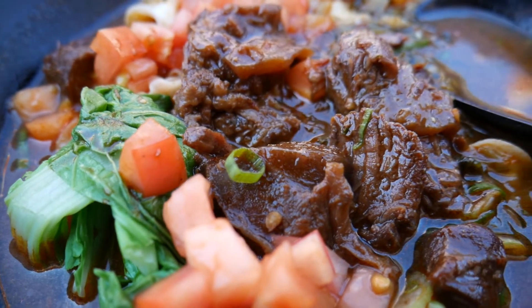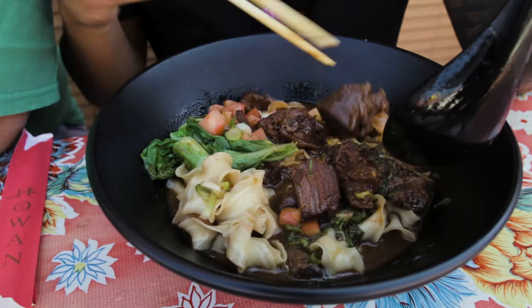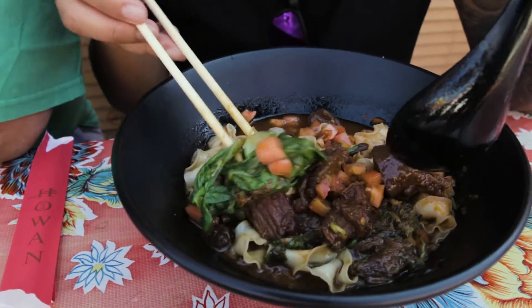It didn't look like this, but I guess that's what I ordered. What'd you get? I got their beef bowl min. You can get it dry or you can get it in a soup. It's like beef shank and some noodles, tomatoes, and some greens.